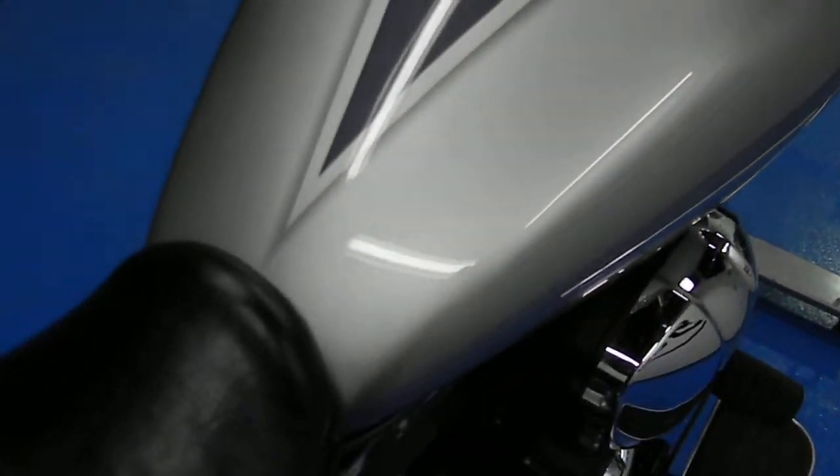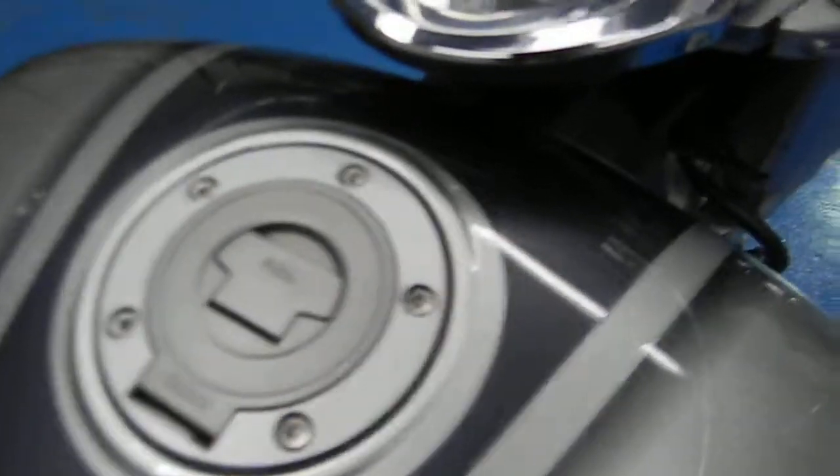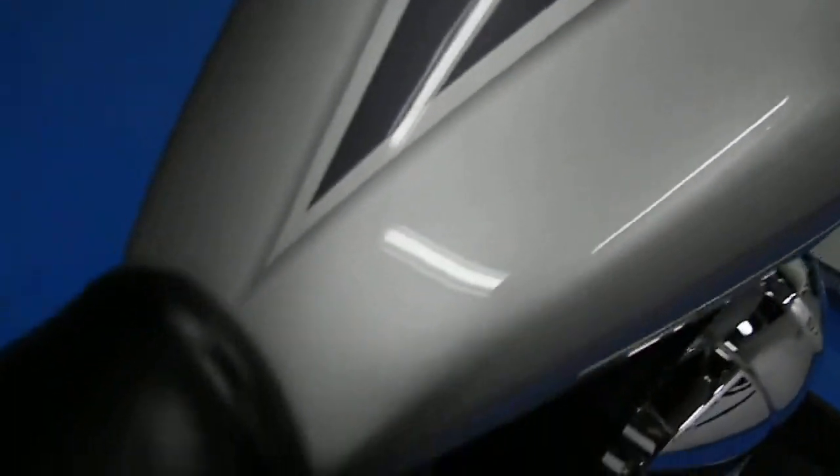Gas tank is in excellent shape. See the paint is still very, very glossy — no dings, dents, scratches, or anything.